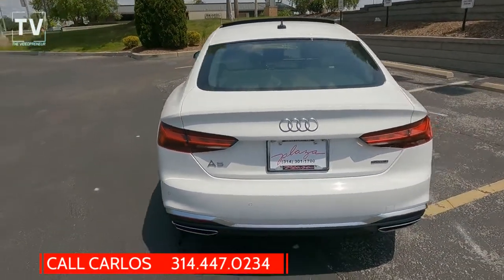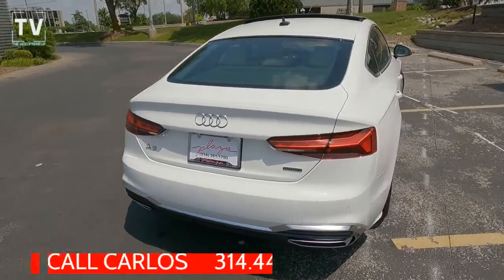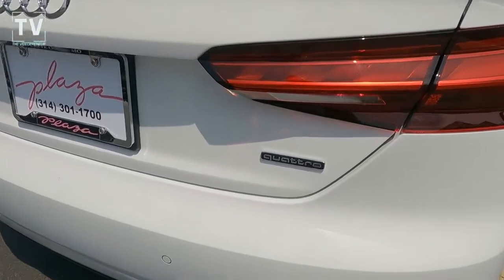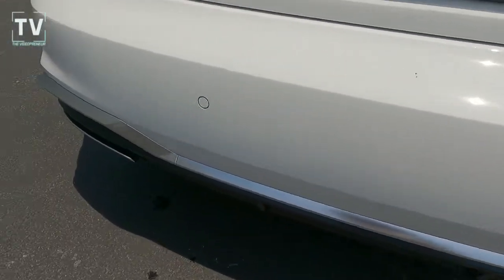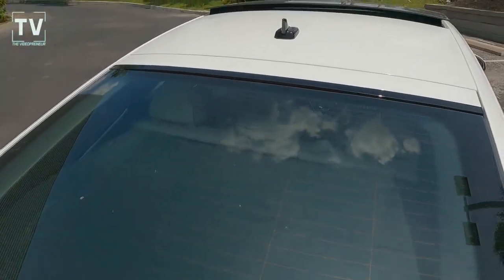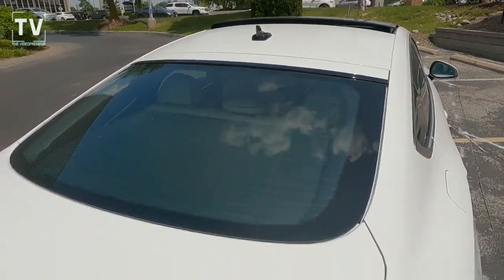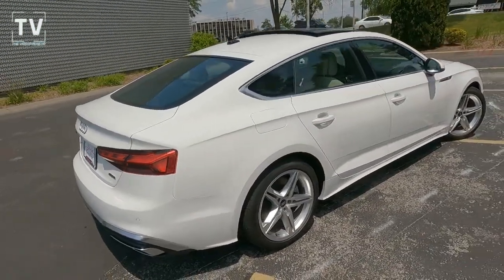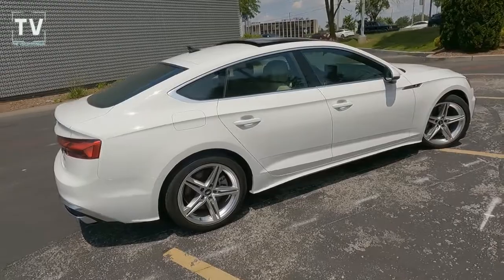For additional information or to arrange a test drive, give Carlos a call — he'll be happy to help you. You can see the dual exhaust tips, the Quattro badging, rear backup sensors, and the A5 badging on the deck lid. The Sportback really is a nice feature — it's not just a sedan, it's very sporty, and the hatchback is a really nice touch.